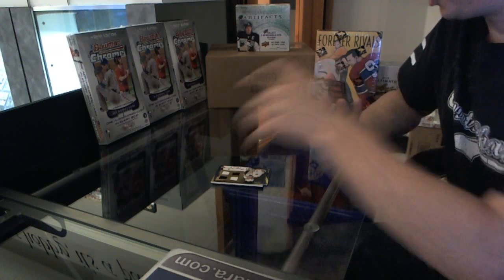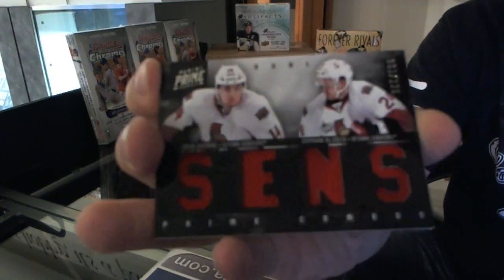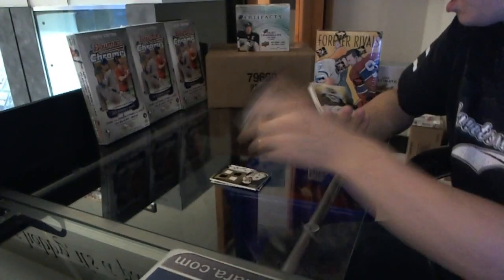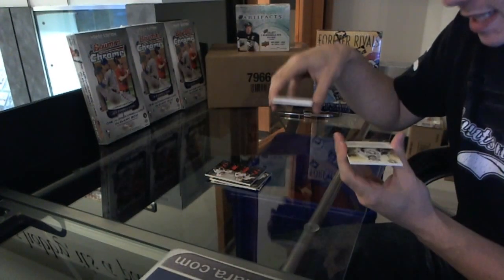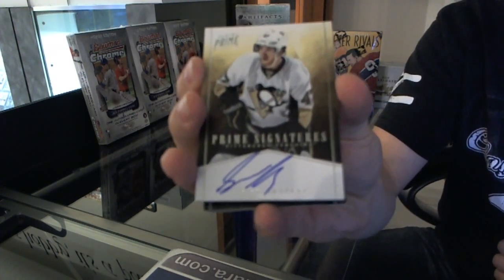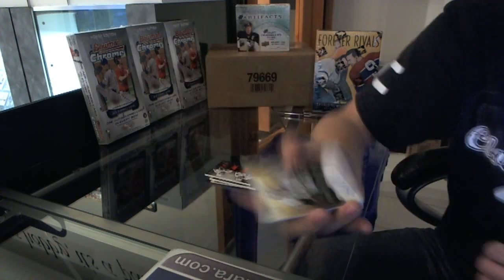We've got a dual jersey numbered to 225, Colin Greening and Stefan DaCosta. We've got a Prime Signatures numbered to 99, Simone Desprez.